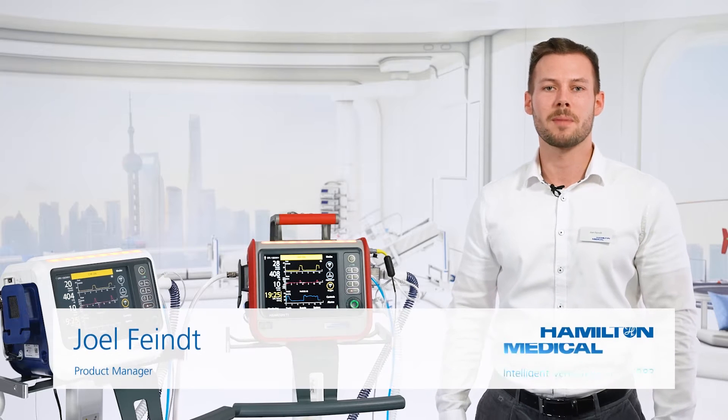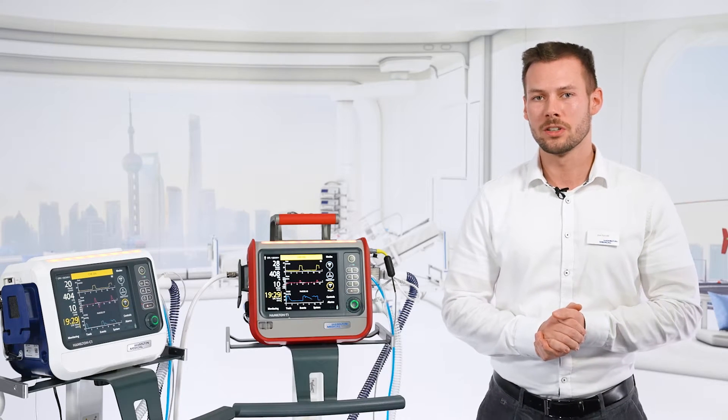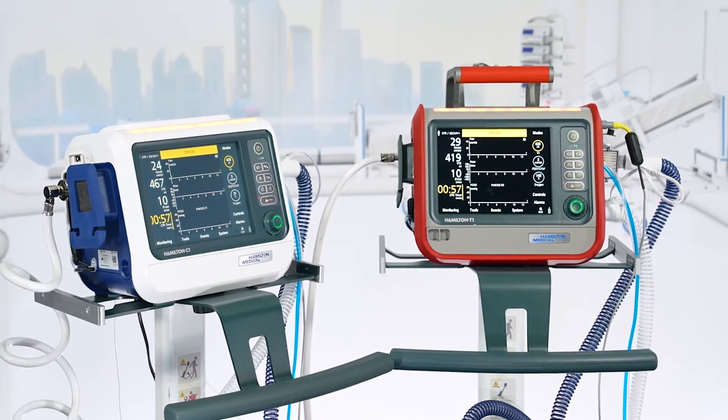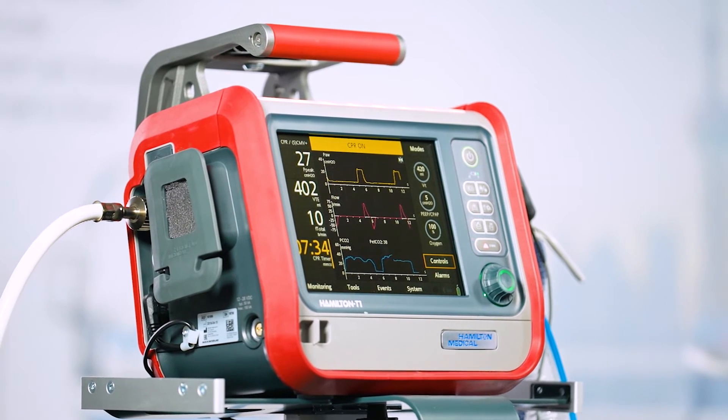Hi, I'm Joel from Product Management. Today I'm excited to introduce a completely new addition to Hamilton Medical Ventilators. In fact, for the first time ever, one of our ventilators now incorporates a CPR ventilation feature.